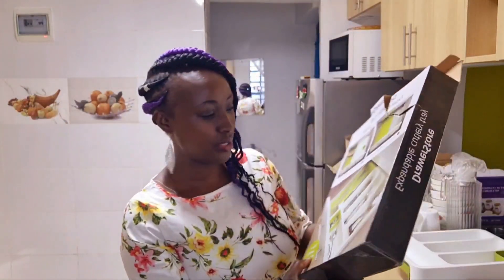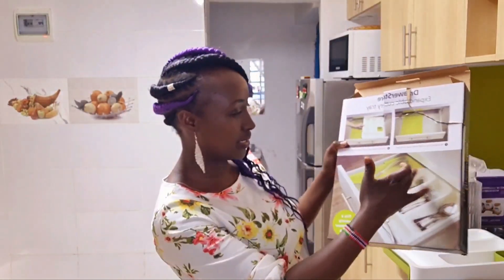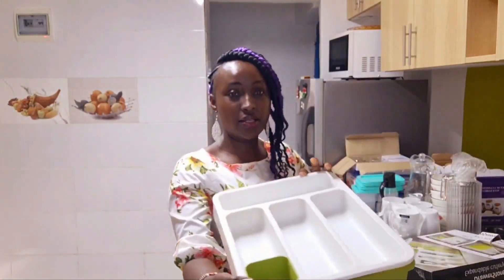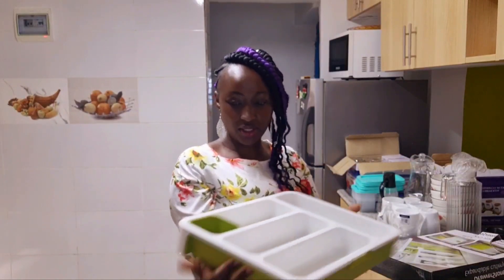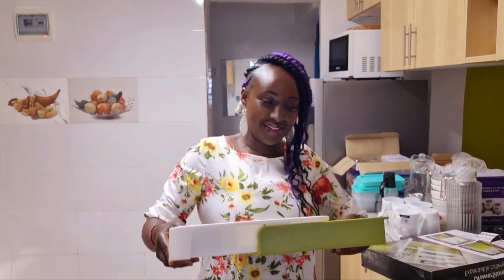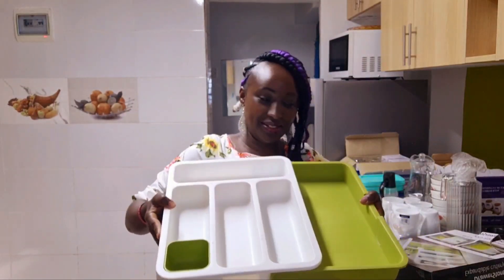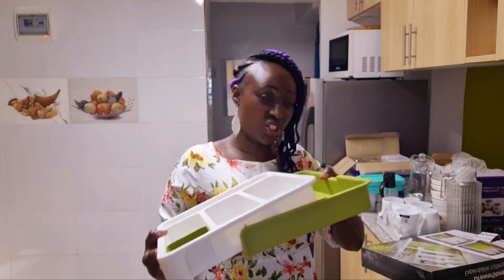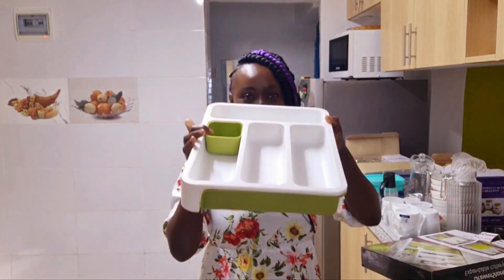Something else I wanted was this drawer organizer — you put it inside your drawer and you can expand it as you want to hold your spoons and kitchen tools inside. You can push it and extend it like this. I got it at 700 Kenyan shillings; they started at 800 but we went down to 700.